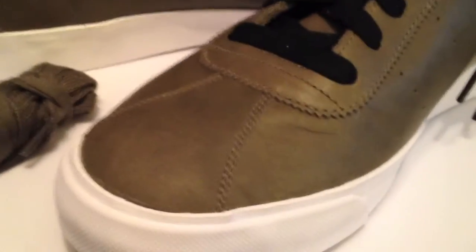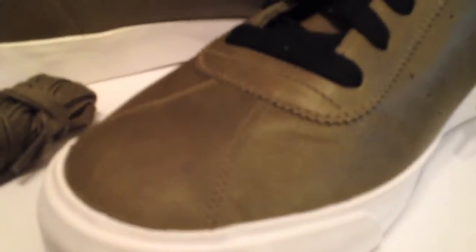Nothing special — straight deconstructed, not much there — but premium leathers to spice it up a bit.